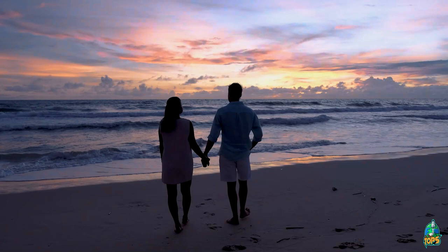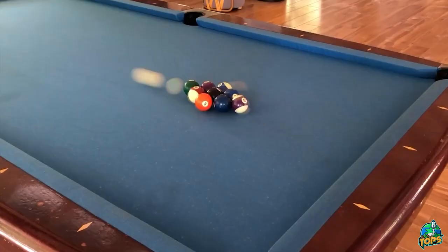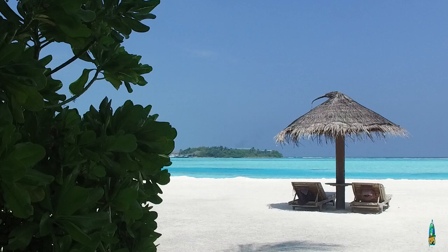Hi everyone and welcome back to the Topps channel. Today we are exploring one of the most luxurious all-inclusive resorts in the Maldives, the Lily Beach Resort and Spa. If you're looking for a tropical getaway with endless activities, fine dining, and breathtaking views, then keep on watching.